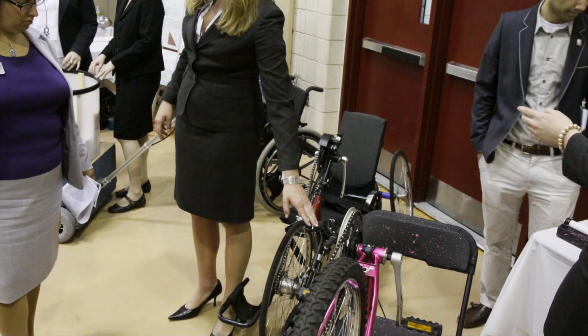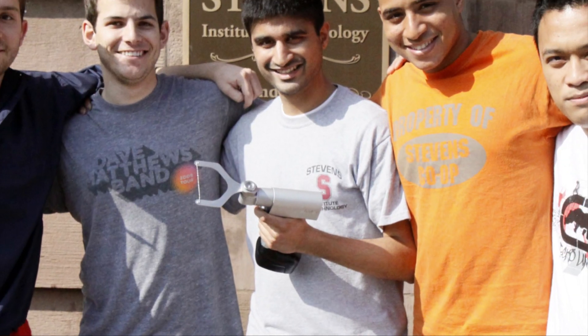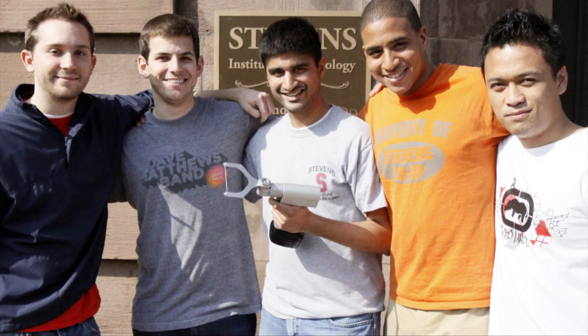One of the challenges in biomedical engineering today is to understand the medical, clinical environment, as well as understanding what engineering capabilities are available.